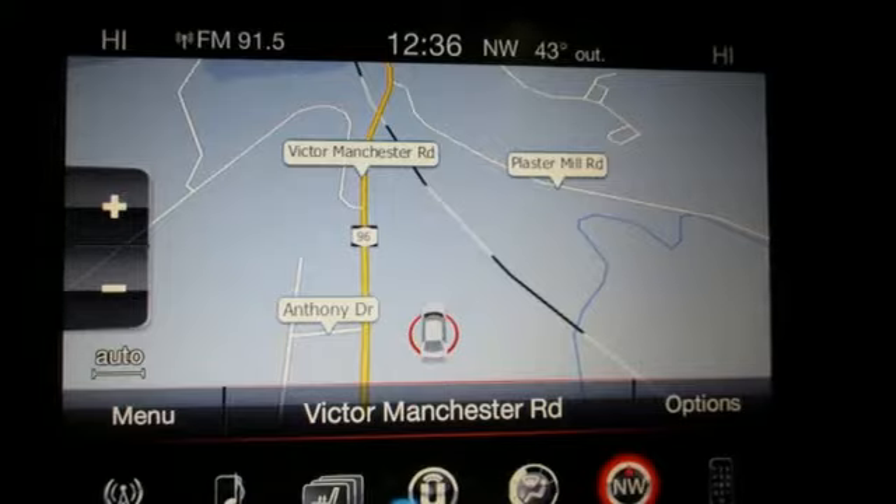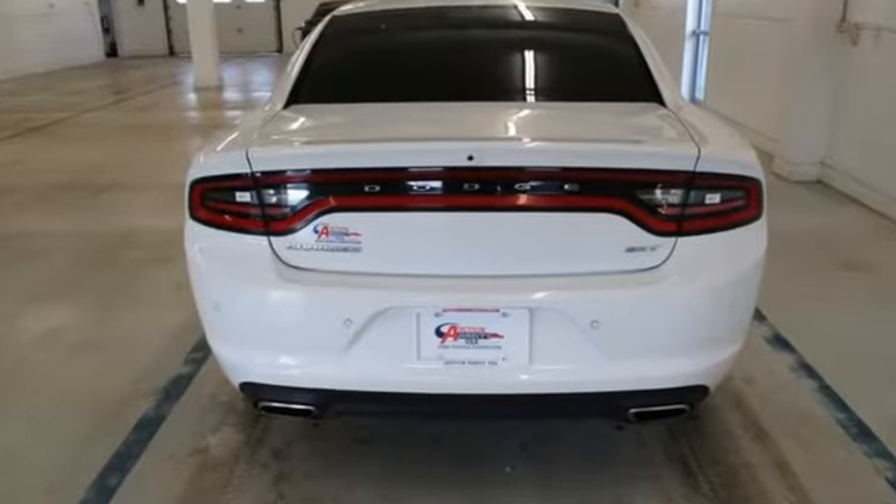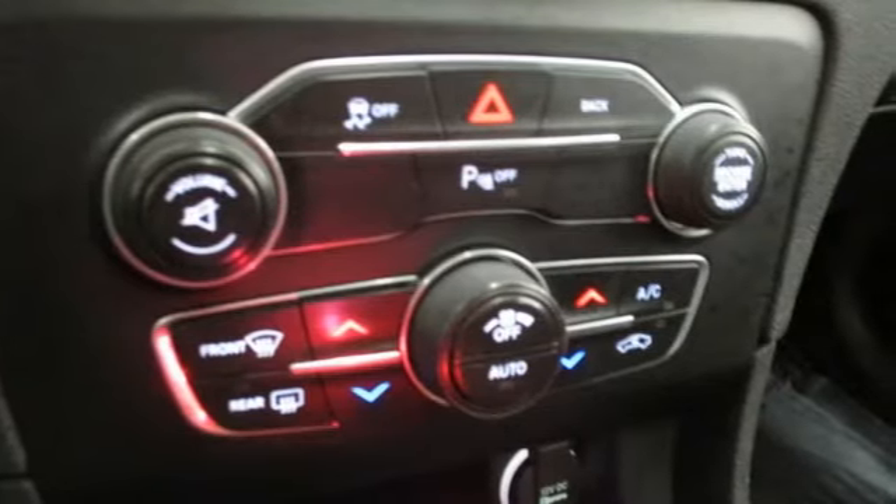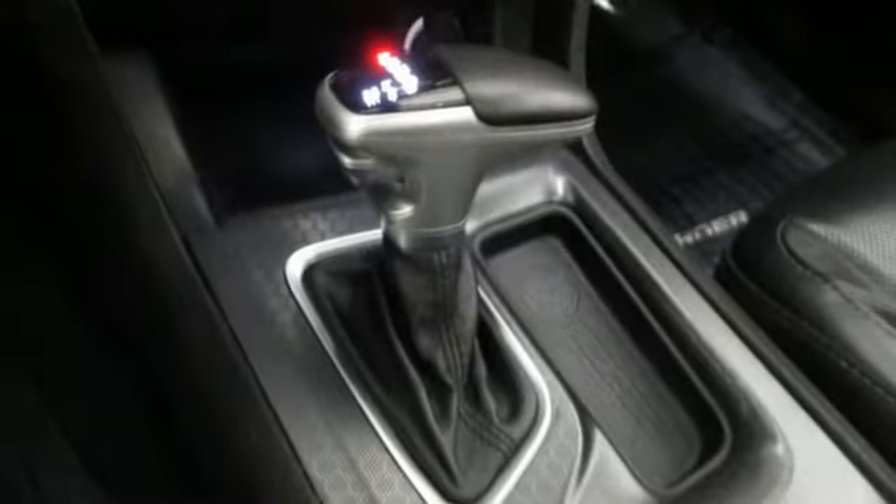Streaming audio. Power heated mirrors. Heated and ventilated bucket seats. Rear parking sensors. Smartphone wireless charging.